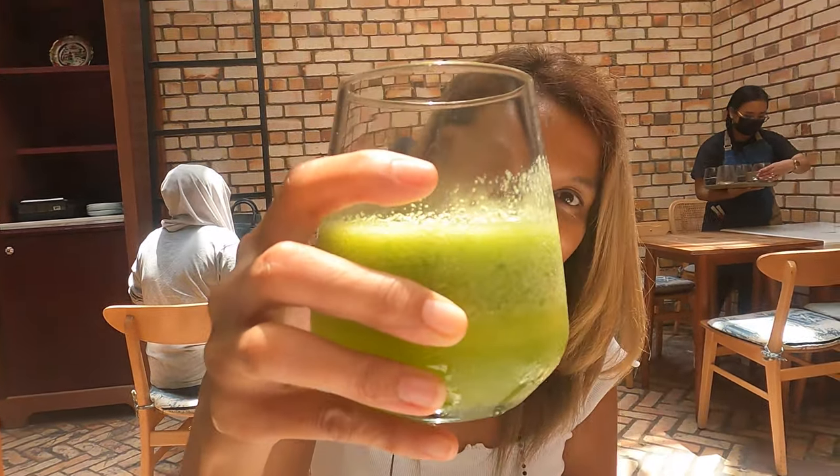So we just received our drinks. We have here the Green Minty — what is inside the Green Minty? It's green apple, spinach, and celery. Show us the drink! It's good — I can see the celery.